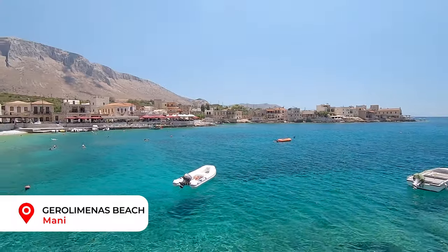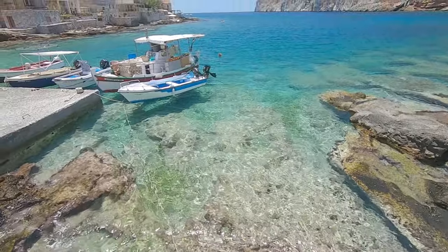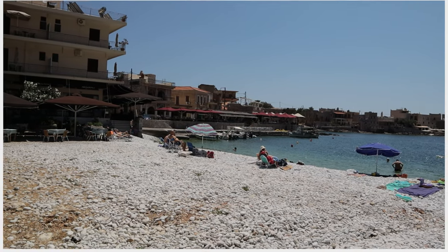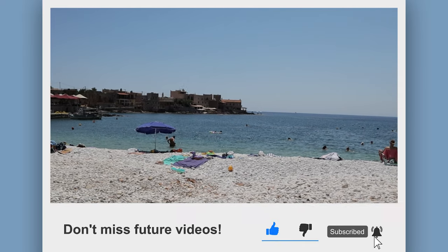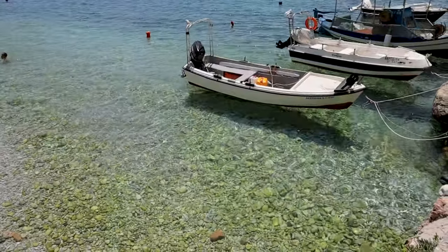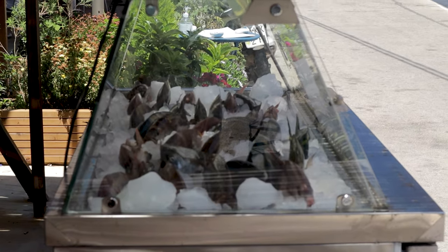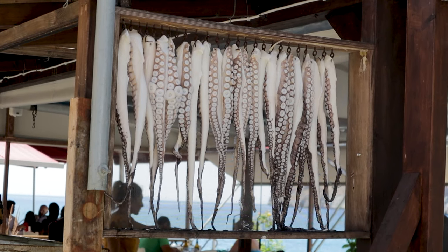Next stop is Gero Milenas beach. Its name means 'old harbour.' It's a really picturesque village and one of the remotest in the Peloponnese. This lovely little fishing village has a smooth stone beach and crystal clear water, perfect for swimming. There are a number of small hotels and tavernas along the sea wall of the boat dock. As you would expect, fish and octopus feature heavily on the menus, and it's a great place to get some afternoon shade with a drink, watching the world go by.